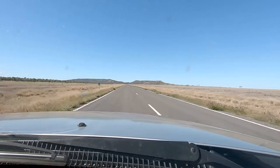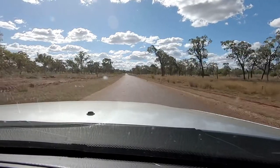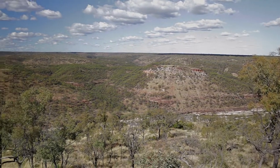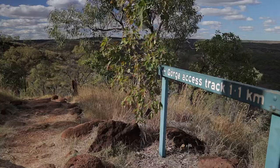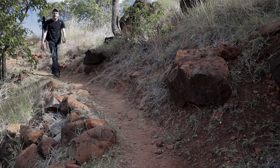I'm here in outback Queensland in Porcupine Gorge National Park. There's a trail that accesses the bottom of the gorge and that's where I'm hiking to now for sunset. It's really nice out today — we've got some really nice clouds in the sky, so hopefully they'll catch some light tonight and I'll be able to get a good photograph. It's only about a mile hike, so it's not too bad.